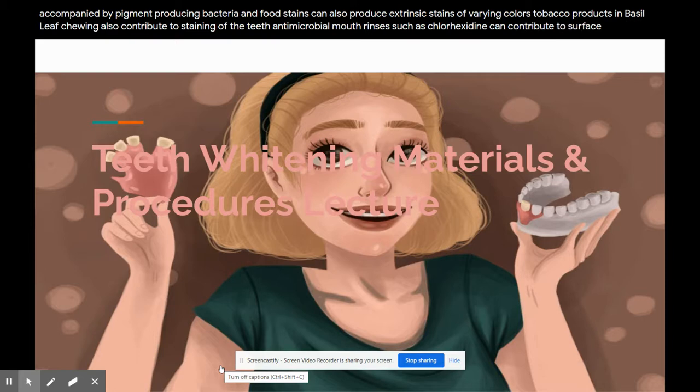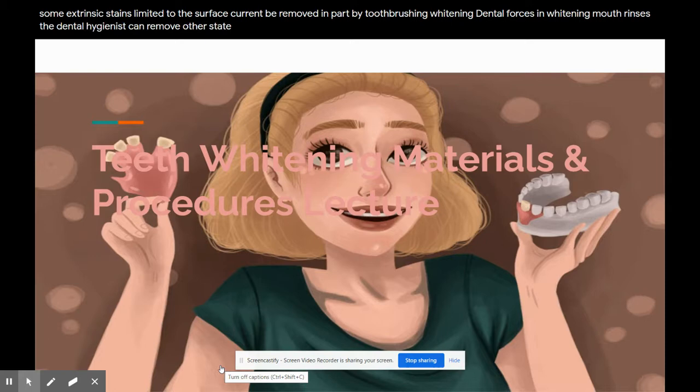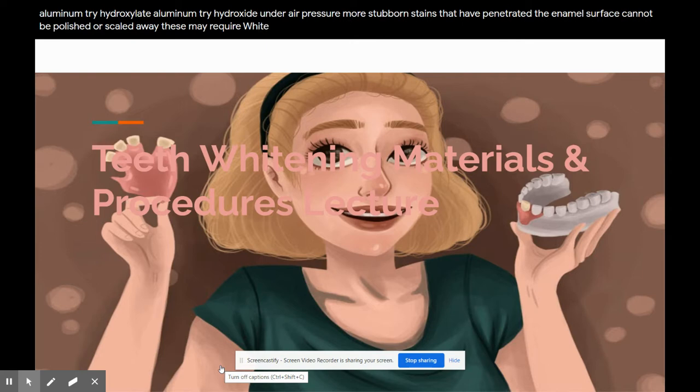Some extrinsic stains limited to the surface can be removed, in part, by toothbrushing, whitening dentifrices, and whitening mouth rinses. The dental hygienist can remove other stains by hand or ultrasonic scaling, coronal polishing, or air polishing using a spray of sodium bicarbonate or aluminum trihydroxide under air pressure. More stubborn stains that have penetrated the enamel surface cannot be polished or scaled away and may require whitening products and peroxides to remove them.